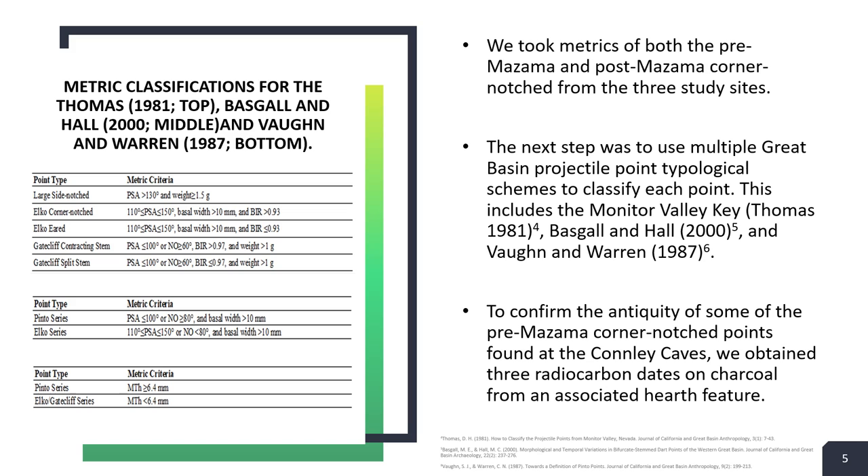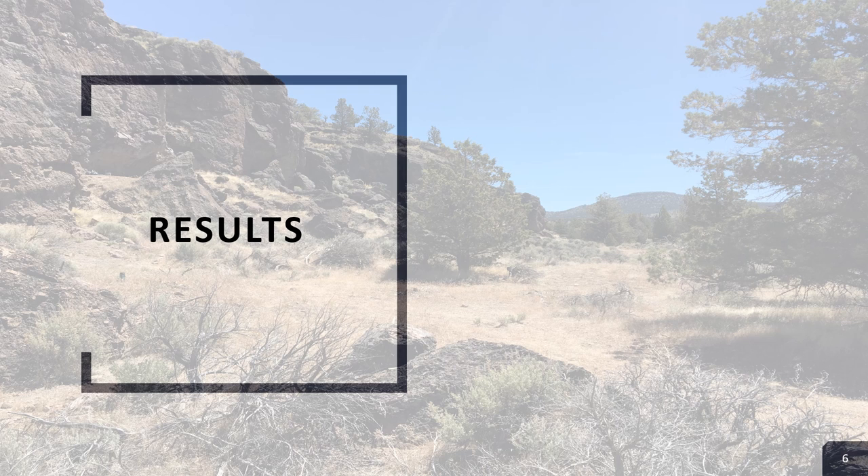If you look to the left, you can see the different metric criteria for each scheme. At the top we have the Monitor Valley Key, which is still probably the most prolific typological scheme used throughout the Great Basin. The middle is for Baskill and Hall 2000, and the bottom is for Vaughan and Warren. The last step was to retrieve radiocarbon dates from the Conley Caves, which were from an associated hearth feature.